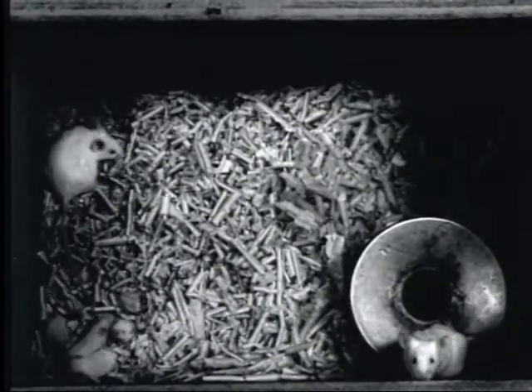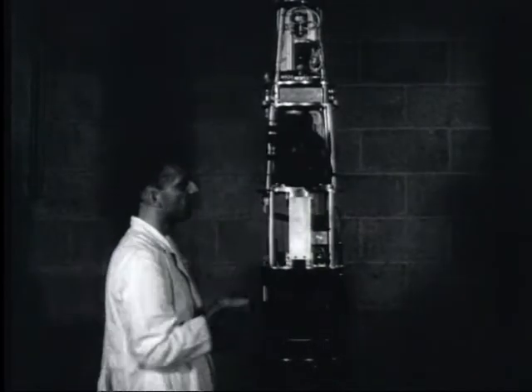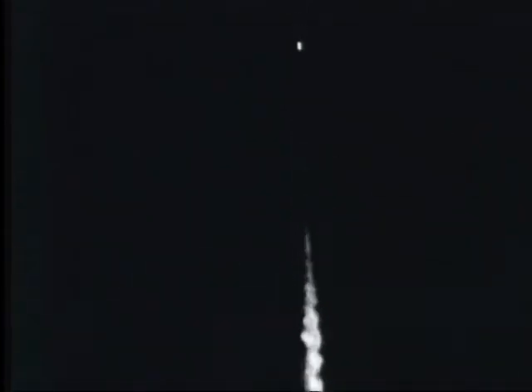They earn their titles as the world's first rocket passengers. One successful experiment in a whole program of experiments — a program leading to man's mastery of the air miles above the Earth, and eventually, perhaps, to Earth's venture into space.